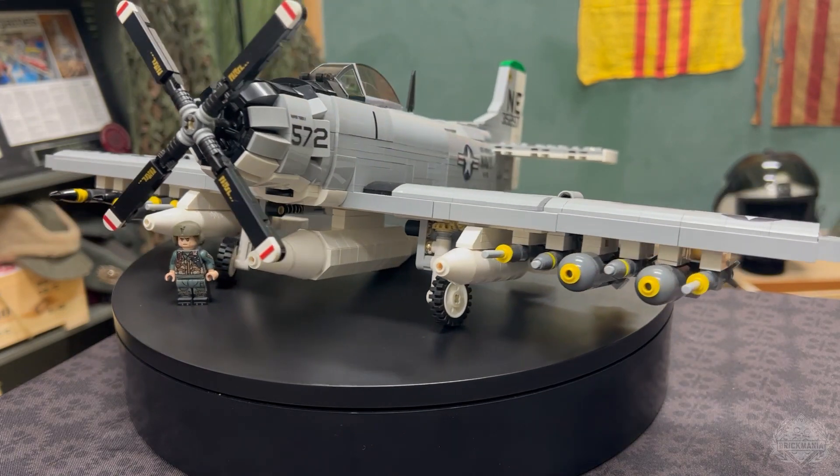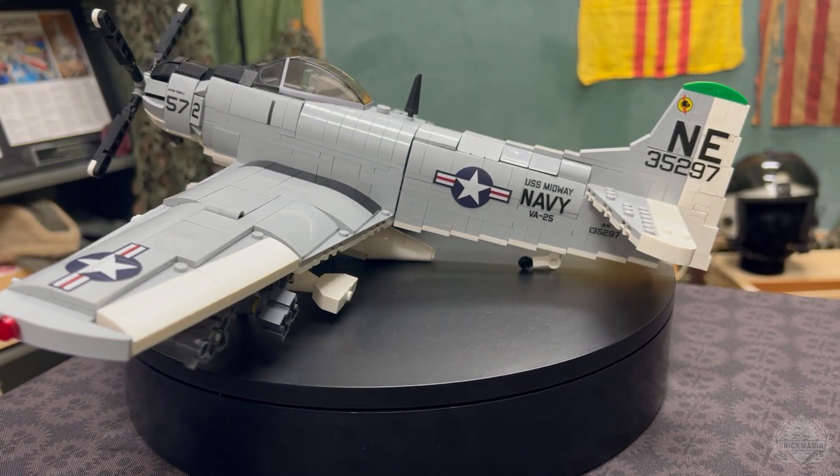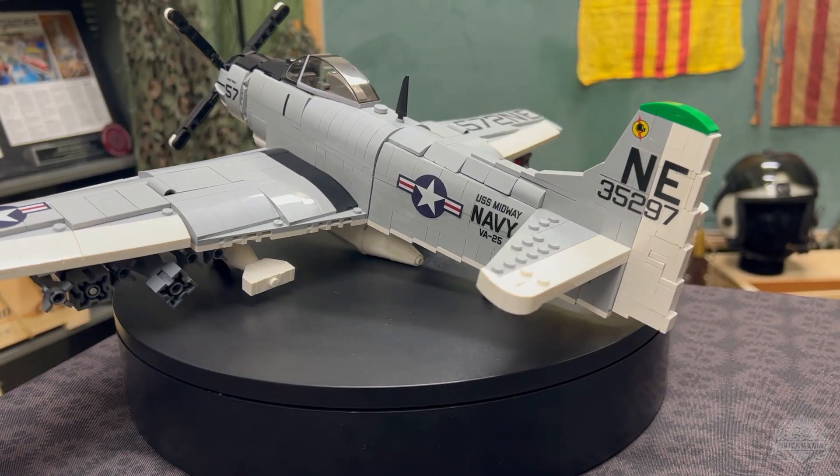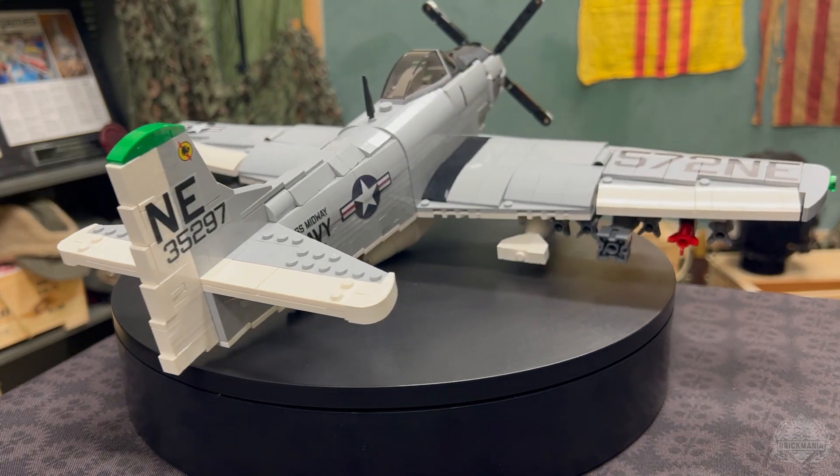It's now back on pre-order. I do believe this went very quickly upon its initial release, and I believe this is the first time it is back as well. So if this is on your wish list, make sure to take advantage, because who knows — maybe it'll go just as fast as it did the first time.